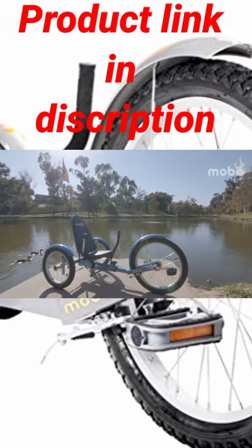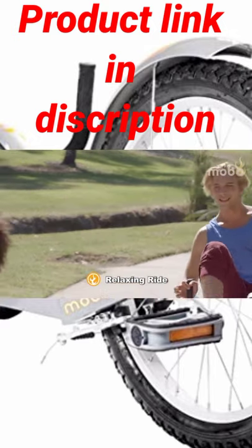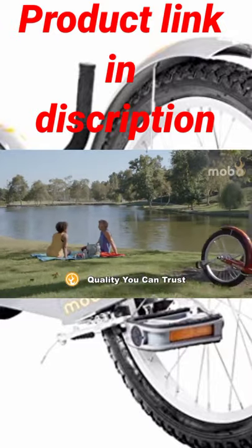This unique, exciting, and easy-to-ride trike is low to the ground with a freewheel mechanism and a smooth pedaling motion. With no balance required, riders can relax, experience nature, and exercise with peace of mind.